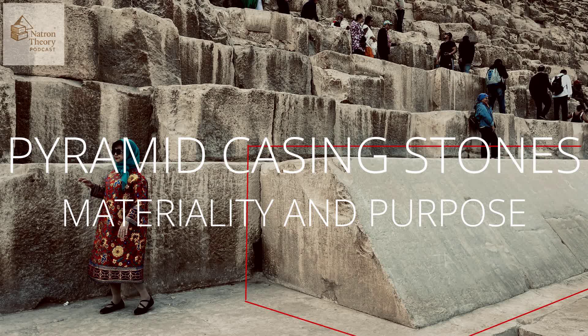When you think about the pyramids, you probably picture them gleaming white, right? Those amazing casing stones reflecting the sun. Absolutely, the classic image — pure pharaonic power on display. But what if that stunning look wasn't the only reason for them? What if those stones did something else?